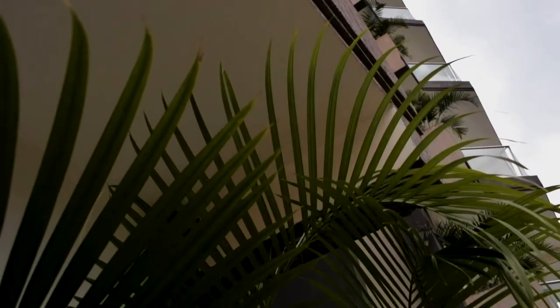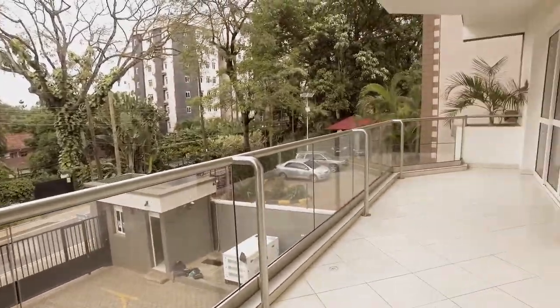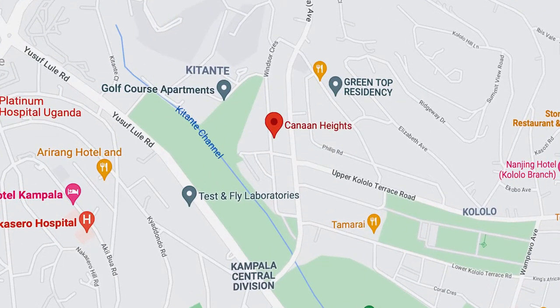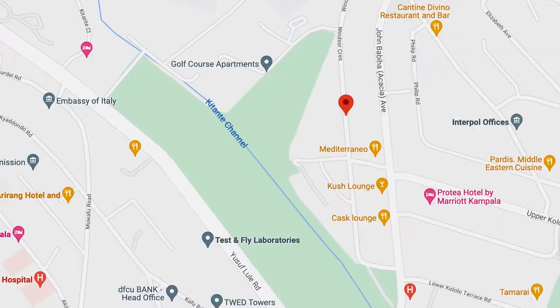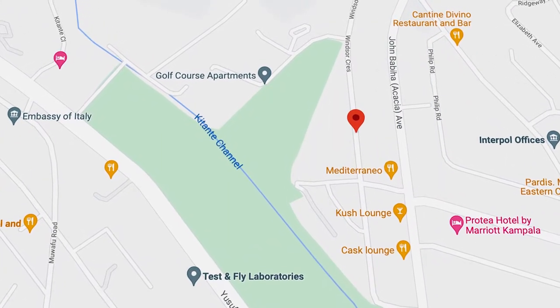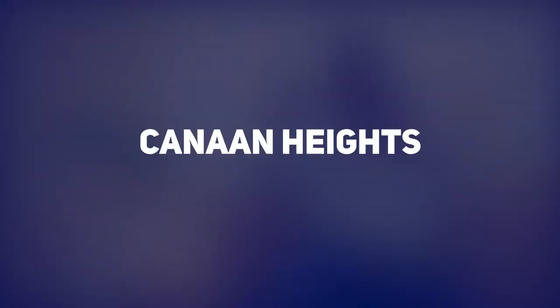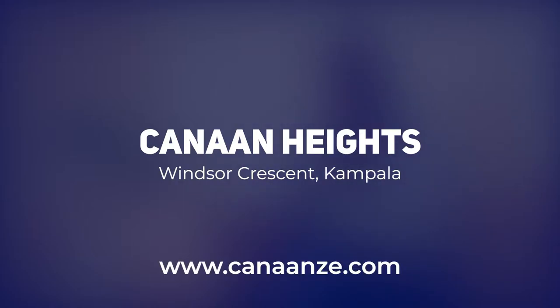But for Cannon Heights, I can't judge if it's really a good home or not. But one thing I know — it's just located on Windsor Crescent Road. Windsor Crescent is the road that connects from John Babiha or Akasha Avenue, and then it branches off to the right. So when you're coming from Akasha while going down to Yusuf Lule Road, there is also Kavoja — I think it's Kavoja High or Kavoja Junior. But that's the road where Cannon Heights is located.